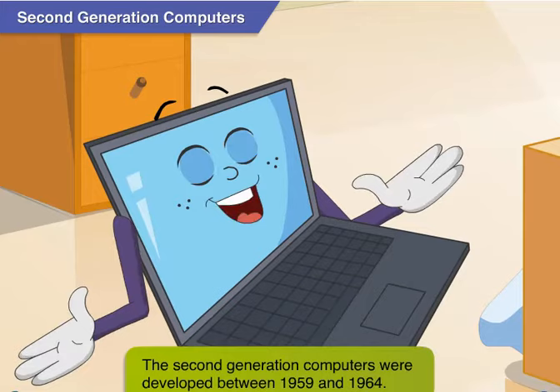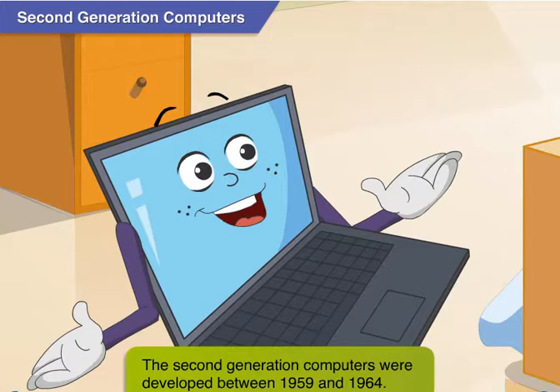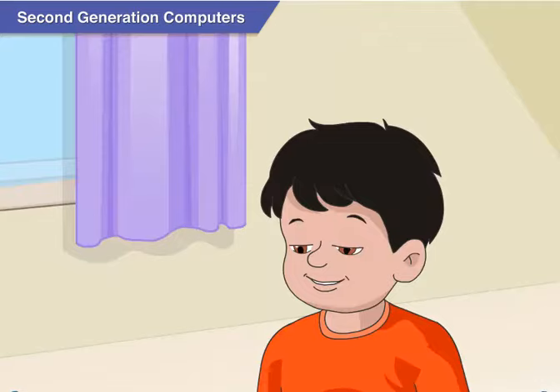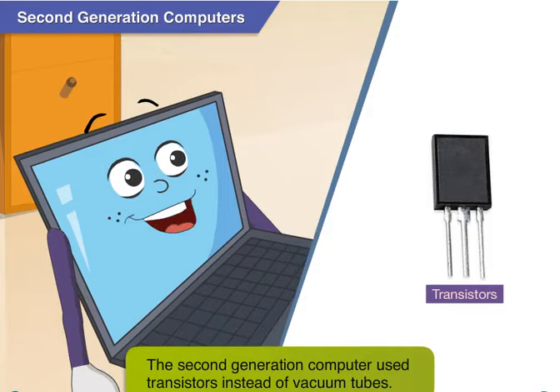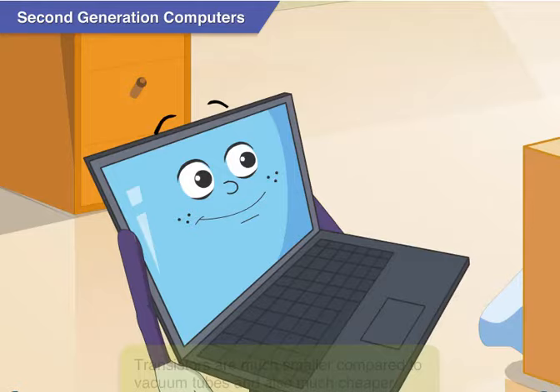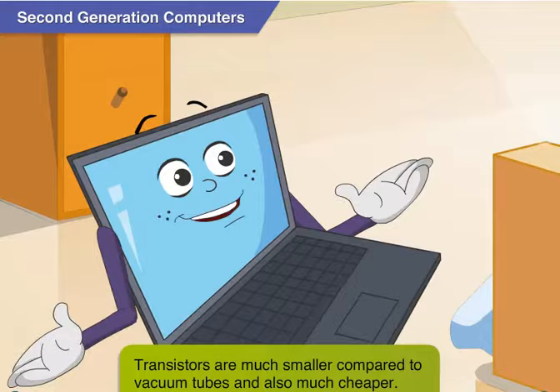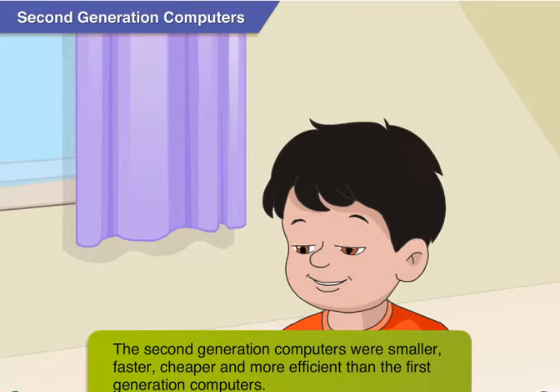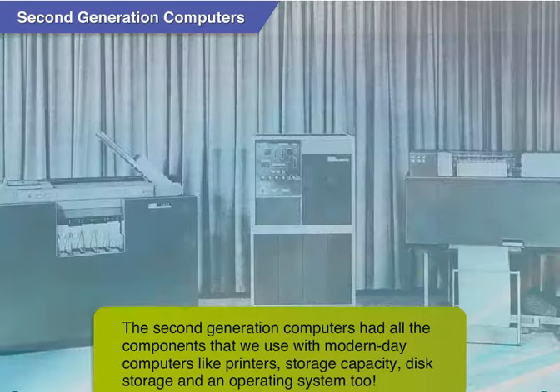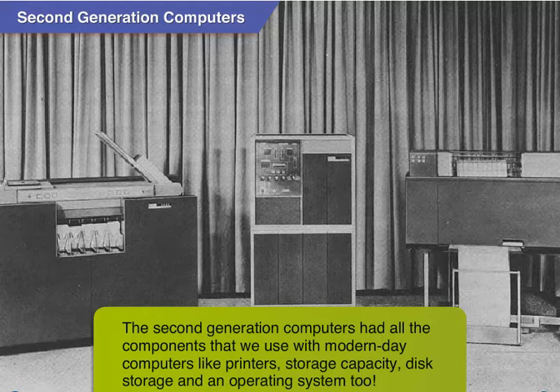After the first generation computers came the second generation computers. These are the computers developed between 1959 and 1964. To avoid bulkiness, the second generation computers used transistors instead of vacuum tubes. Transistors are much smaller compared to vacuum tubes and also much cheaper. This means the second generation computers were smaller, faster, cheaper and more efficient. They had all the components that we use with modern day computers, like printers, storage capacity, disk storage and an operating system.